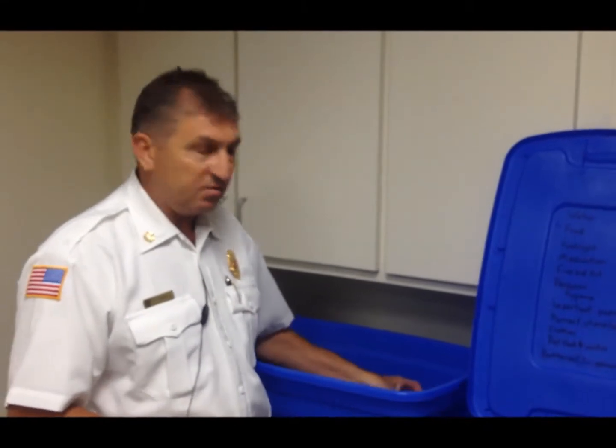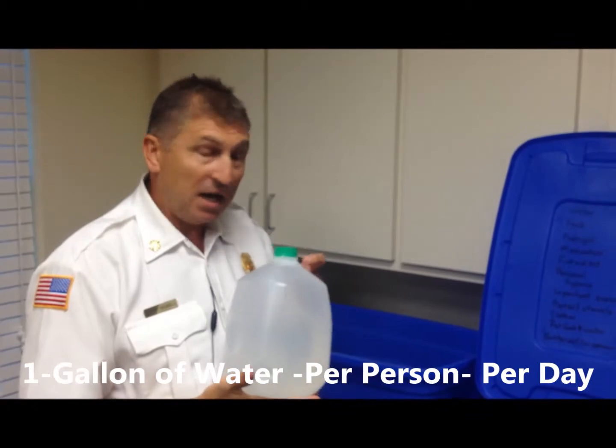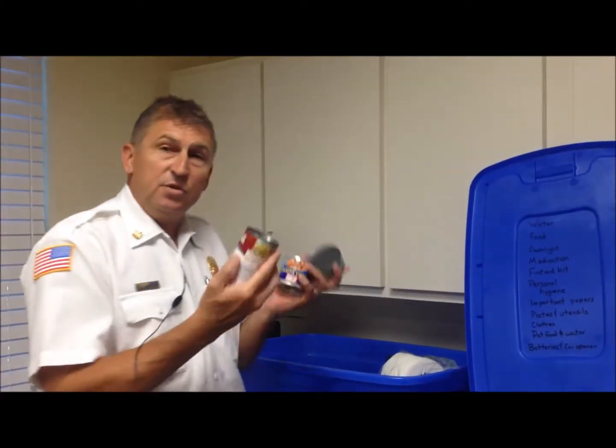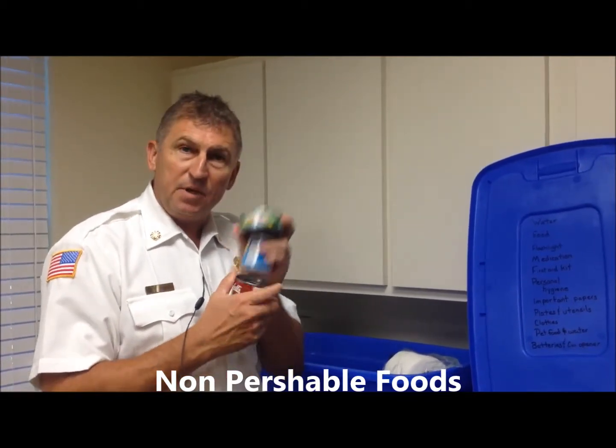In that tote you need to have one gallon of water per person per day. You also need food — non-perishable food, something that you can open up and eat.